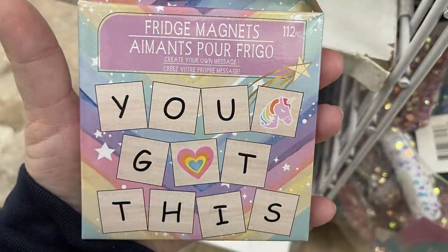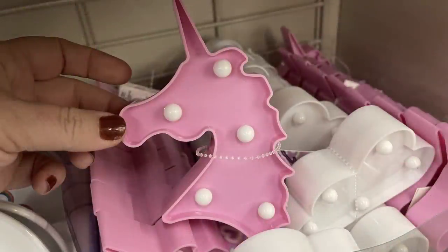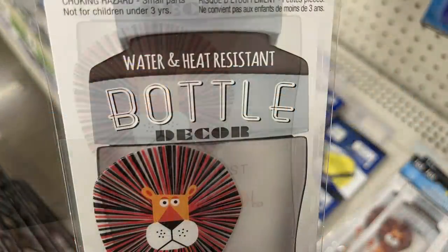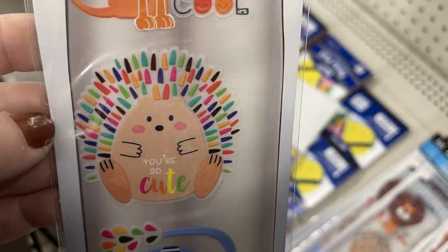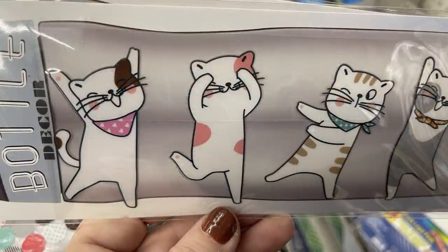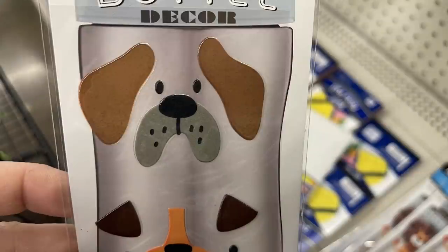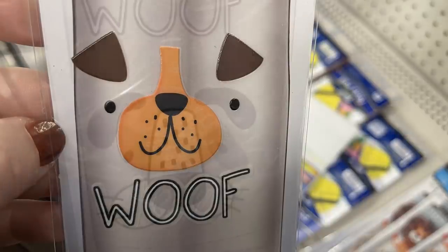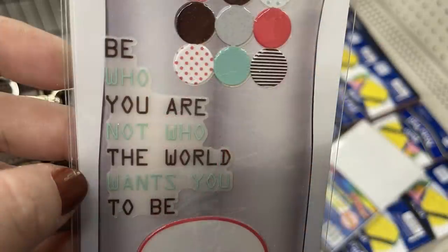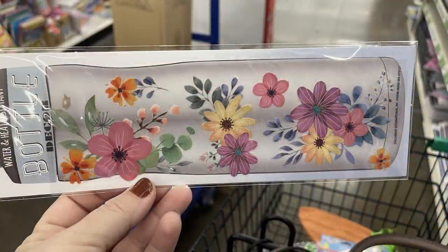They had fridge magnets with 112 letter magnets to spell out words. Some battery-operated key lights in cloud and unicorn shapes. New Jot brand water bottle stickers — heat resistant, dishwasher safe — with three to 16 stickers per pack: lion, hedgehog saying 'you're so cute,' elephant saying 'happy time,' dancing cats in different styles and colors, dog faces saying 'woof,' polka dot designs, a quote 'be who you are not who the world wants you to be,' thought bubbles saying live, love, life, and a floral sticker pack.